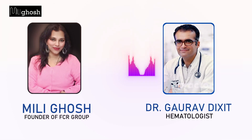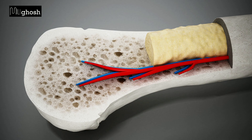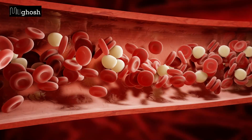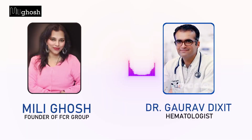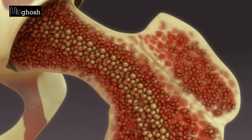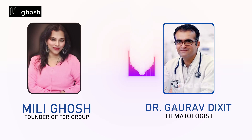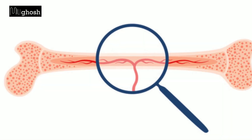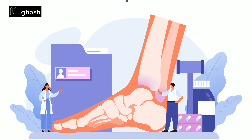Hello everyone. Bone marrow in simple terms is a place in our body which is involved in the formation of blood. So bone marrow transplant is a medical procedure where we replace marrow which is diseased by infection or cancer or any other thing with a normal marrow. It is the replacement of diseased marrow with a normal marrow.